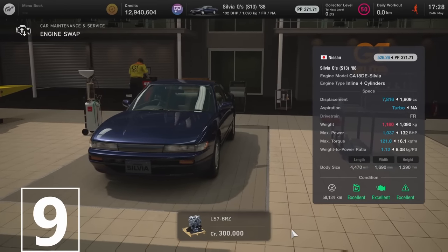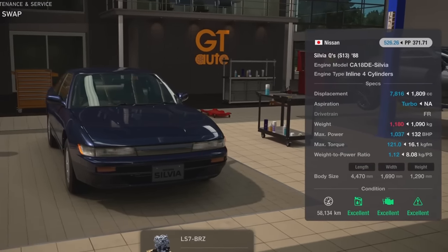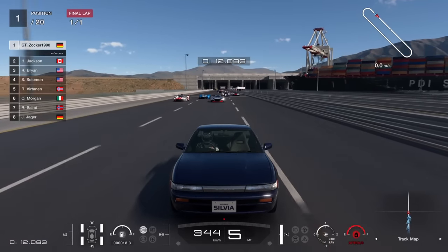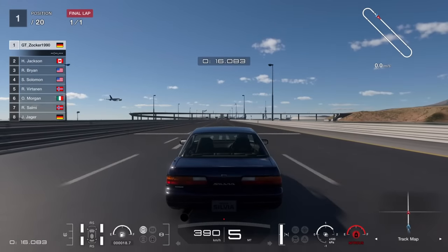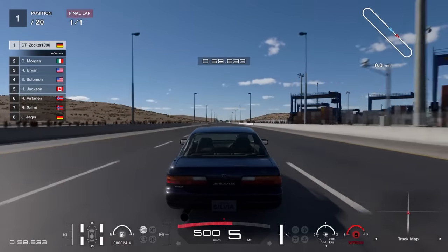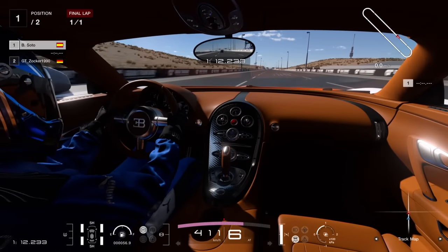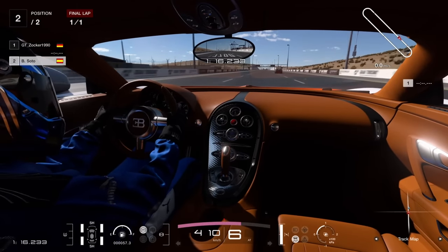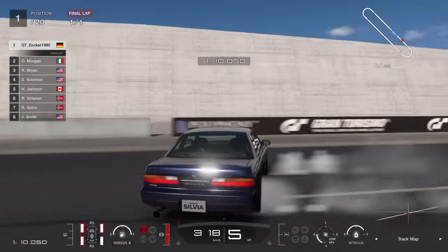Next one is the Nissan Silvia QS13 with the LS7 BRZ drift car engine. Maxing out at over 1200hp and less than 1000kg, this car is the ultimate sleeper. Able to do over 500km/h and fast enough to make a Bugatti Veyron look like it's standing still. The downside is that going through corners is absolutely impossible.